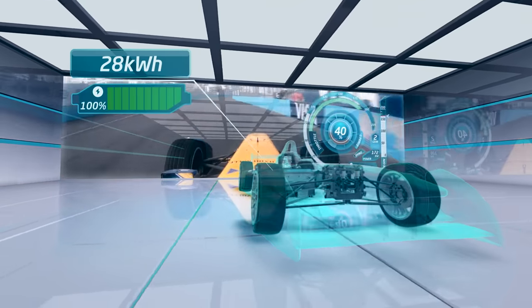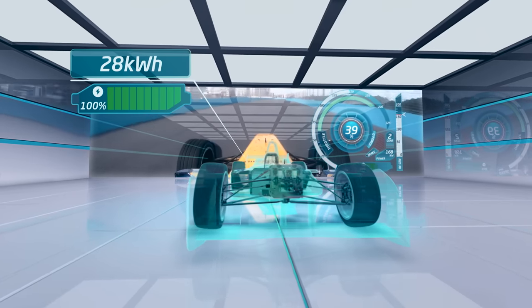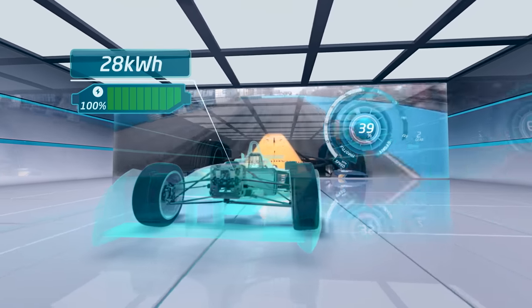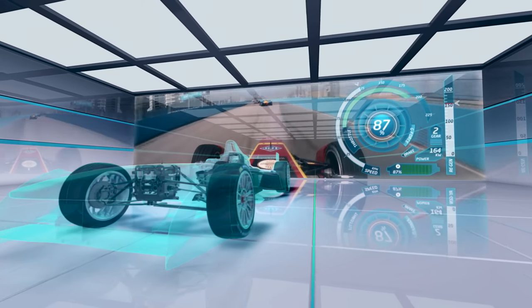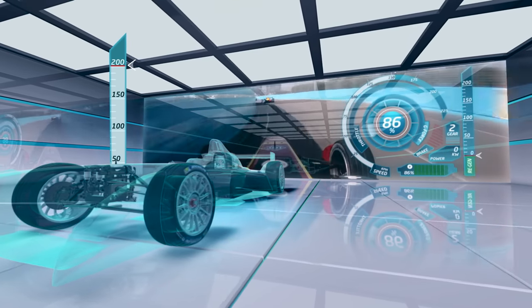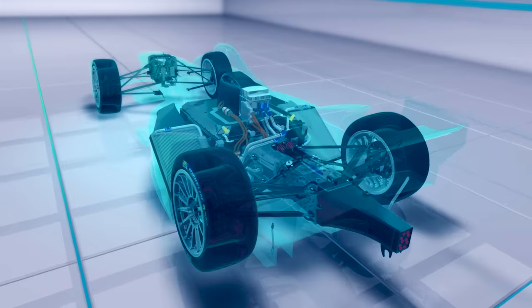We see this on the TV graphics as 100% battery charge. This is, in effect, the amount of fuel in the car and its use is strictly monitored by the FIA telemetry systems. But it's not just energy that's limited by the FIA — the cars can also only produce a maximum amount of power at a given time: 200 kilowatts in qualifying and with fan boost, and 170 kilowatts in the race.